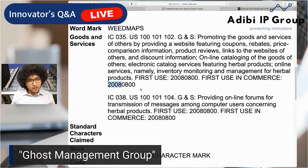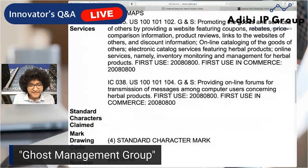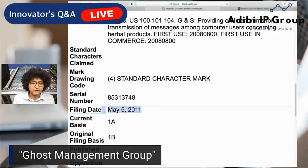Trademark law fundamentally requires use in commerce, and cannabis is federally not lawful. So this is a really good example of how a company that provides these sorts of services can pursue federal trademark protection, even though the subject of what they are advertising might have complications under federal law. No mention anywhere here of cannabis — we're talking about herbal products. Class 35 usually covers B2B services, and also Class 38, which covers online forums and live streams. They started using it in 2008 but didn't file until almost three years later — so always better to file early. You want the earlier filing date.